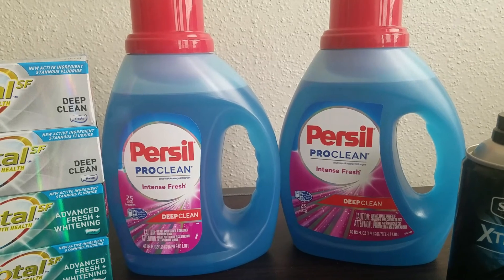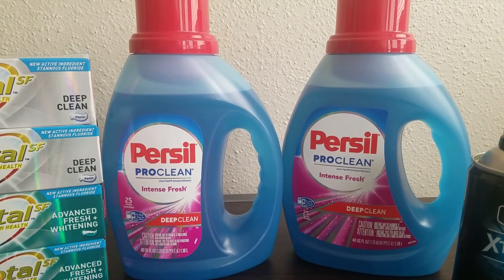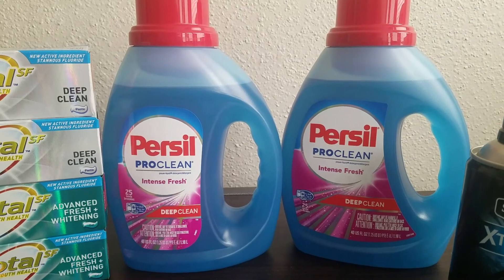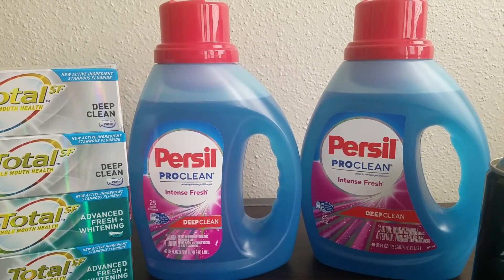To top it off, I got two bottles of Persil. They are on sale this week for $4.99, buy one get back 2,000 points, so it makes it $2.99 after the points. And you can use points, pay the $2.99, and still get those 2,000 points back.